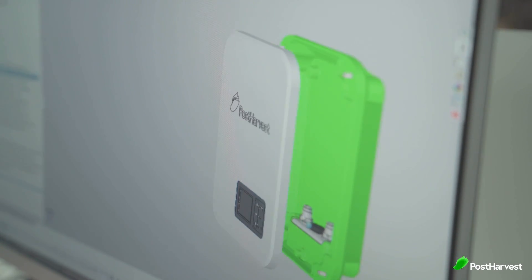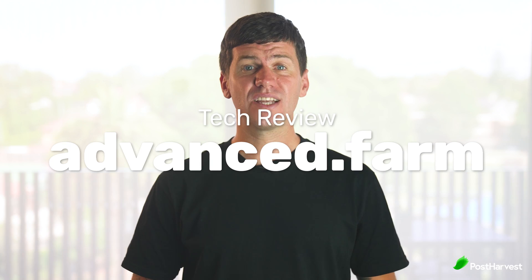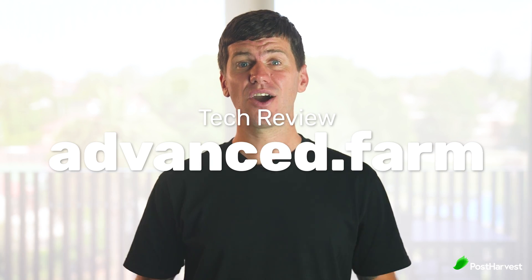Welcome to another episode of Post Harvest Tech Reviews, where we seek out the best technologies helping to make the world a happier and healthier place. Today we're taking a look at Advanced Farm and their apple harvester with robotic arms and suction cup grippers.